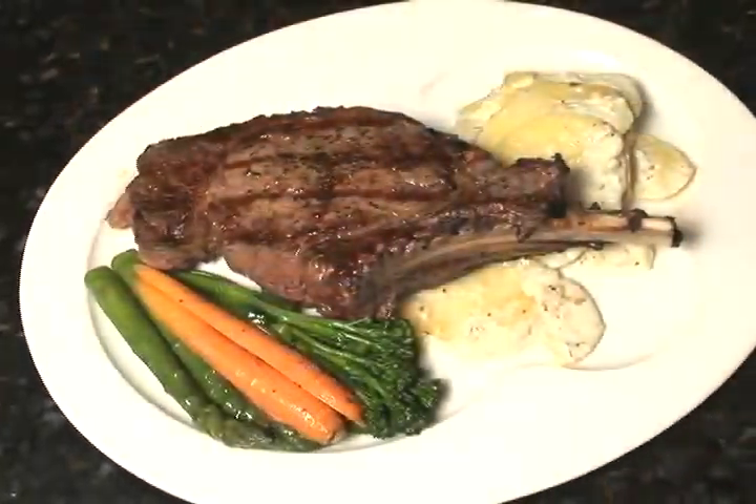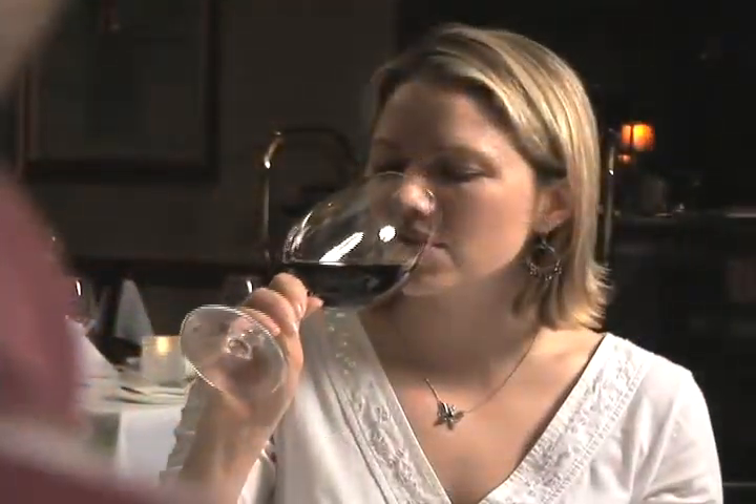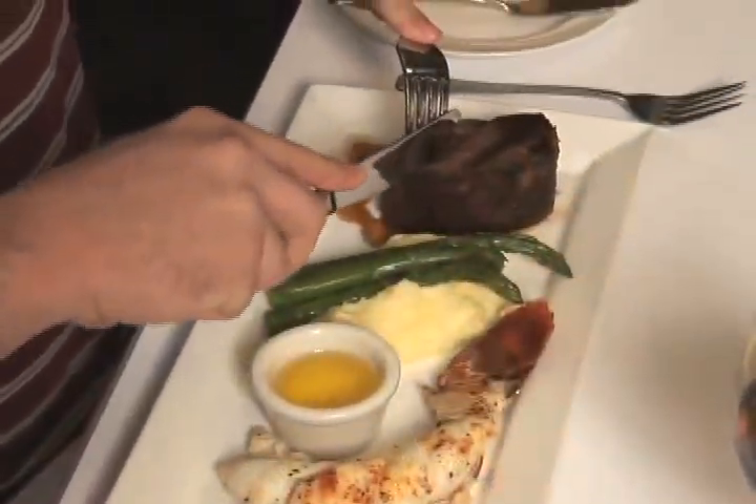We are also known for having great seafood as well. We have our fish flown in daily from Hawaii. We've got Australian lobster. We do scallops and salmon and sea bass, and Chef does a daily special of seafood every day.